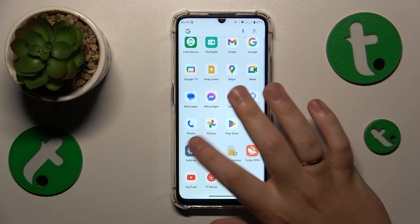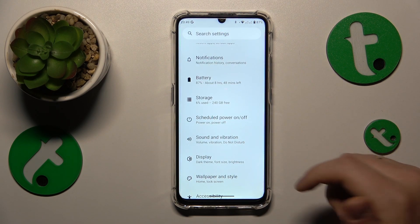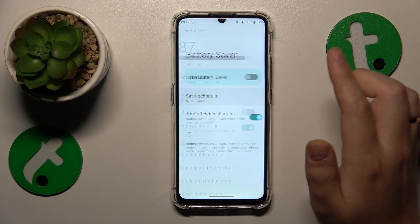Then what you might also want to check is whether your device and system is in power saving mode by going into the battery category of settings, and here just make sure that the battery saver is turned off.